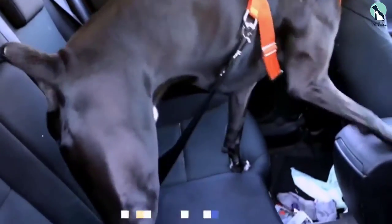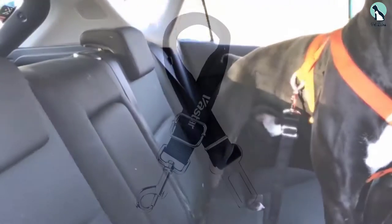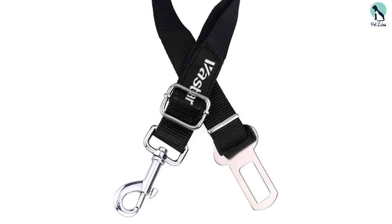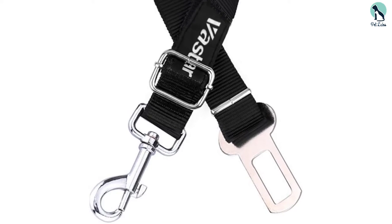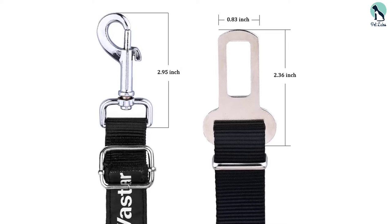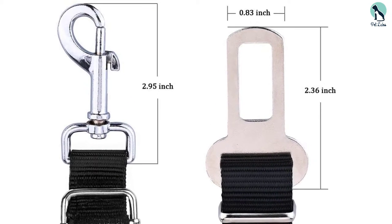The belt size is adequate and can be easily adjusted to allow your dog the comfort of sitting, lying down, or standing without distracting you in the driver's seat. When purchasing, ensure the belt has the Vastar logo, which is the mark of authenticity and the guard against counterfeits. Double-check the belt's buckle size to ensure it securely fastens on the standard 0.8 seat belt clasps.